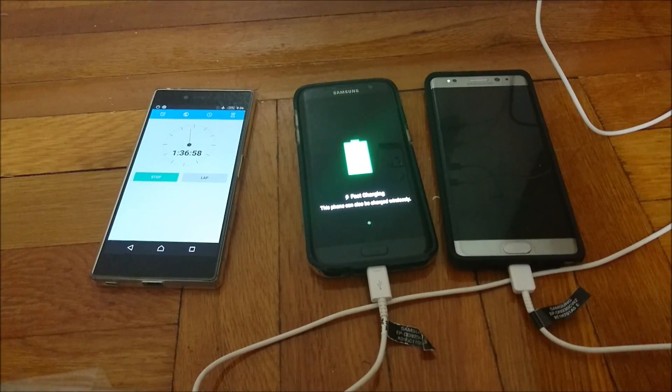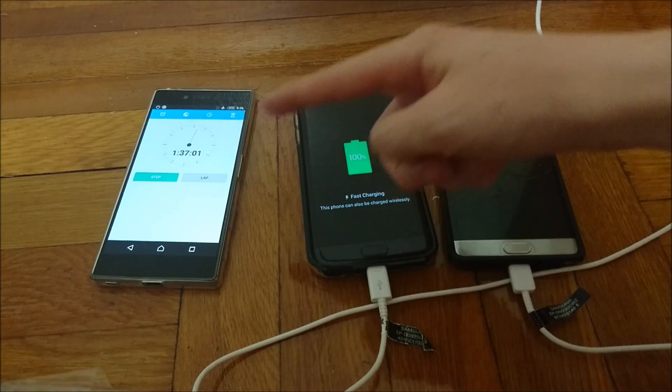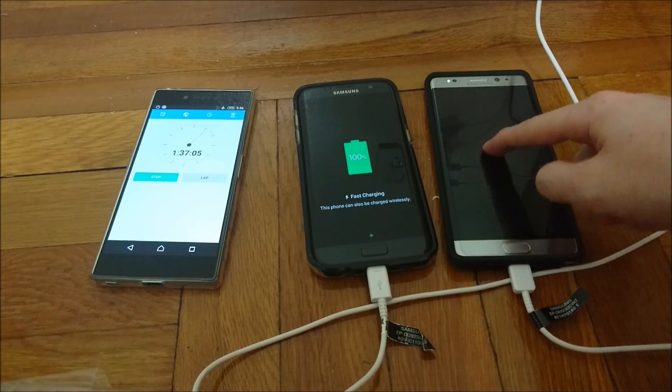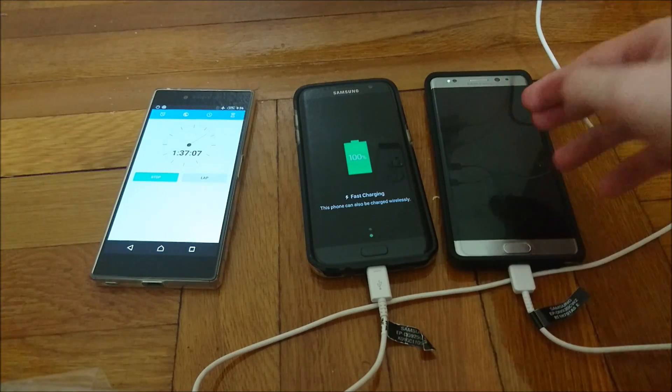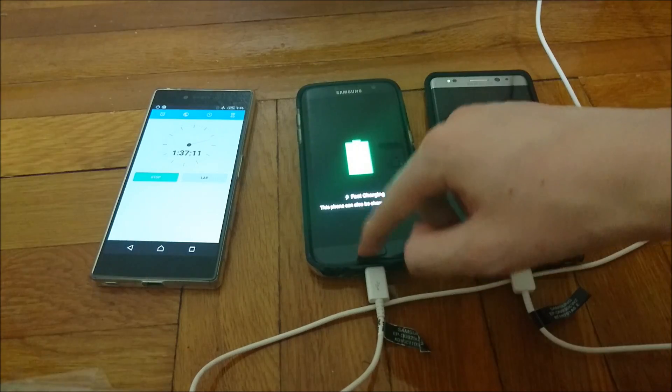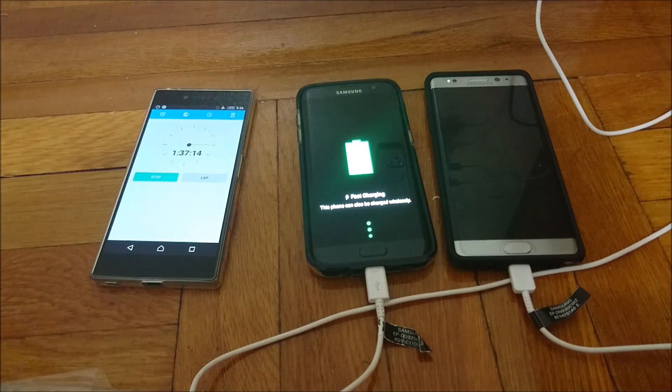The S7 Edge is at 100% at 1 hour 37 minutes. So to recap: 1 hour 31 minutes for the Note 7 — and it did that without blowing up or catching on fire — and the S7 Edge at 1 hour 37 minutes, so just a 6 minute difference.